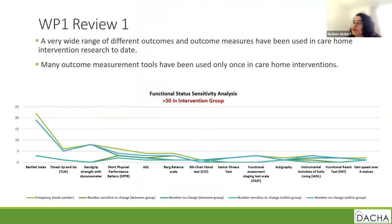The first review of work package one tells us that a large range of assessments and outcome measures have been used in care home interventions. We looked at 311 studies reporting interventions in care homes, including mainly RCTs. However, many outcome measurement tools have been used only once in these interventions. Most intervention studies in care homes found no significant effects of the intervention, even when larger studies were compared to smaller ones, with no statistically significant differences between intervention and control groups in most studies.